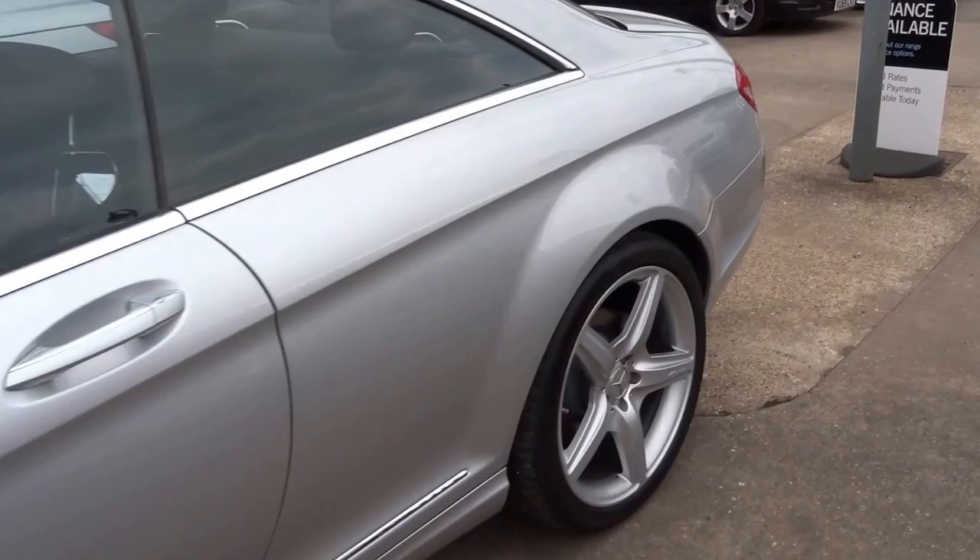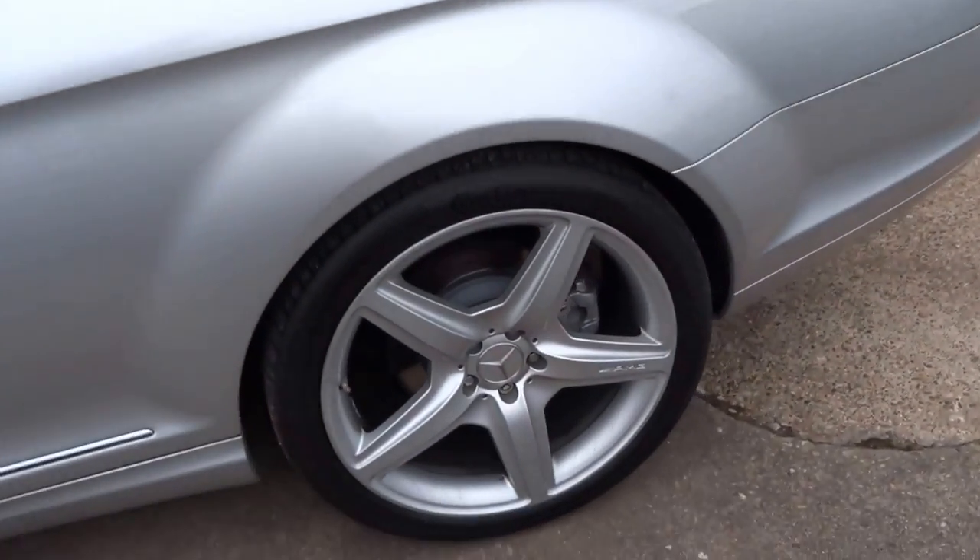I'll walk you around the bodywork, show you the tyres, wheels etc. It's got the AMG 5-spoke wheels on.